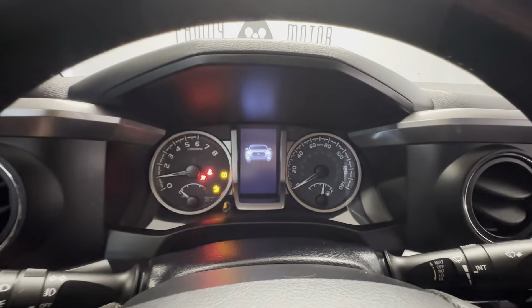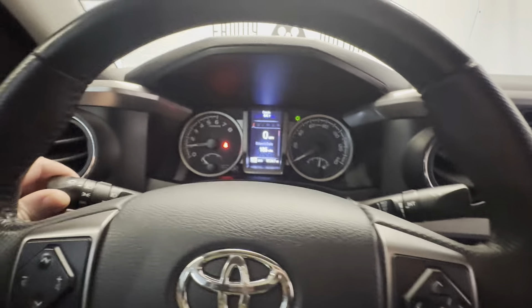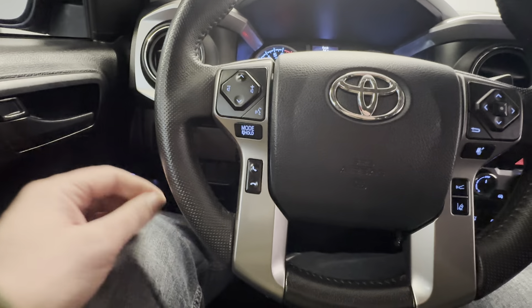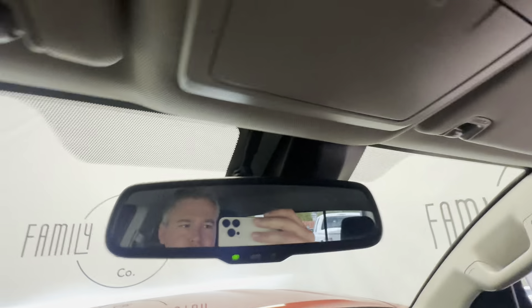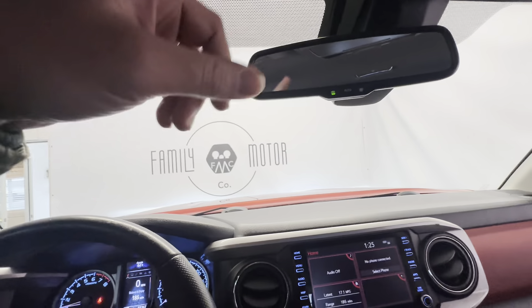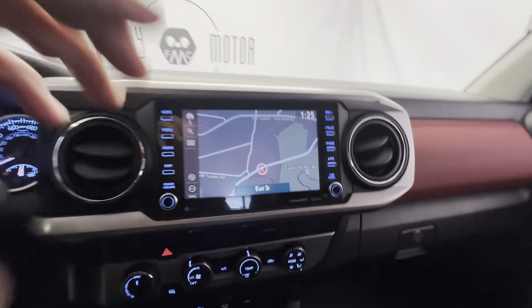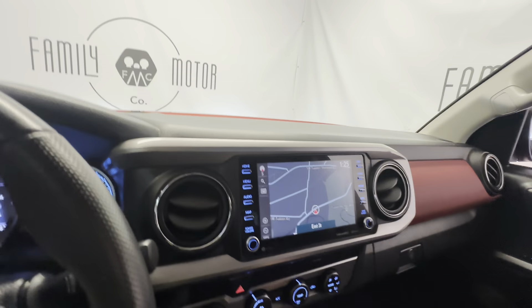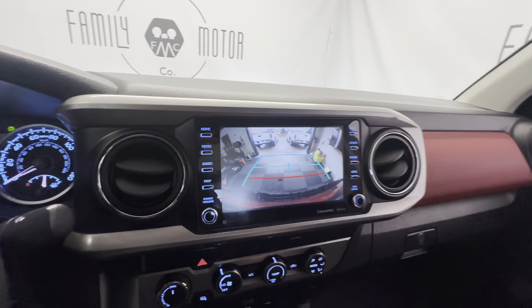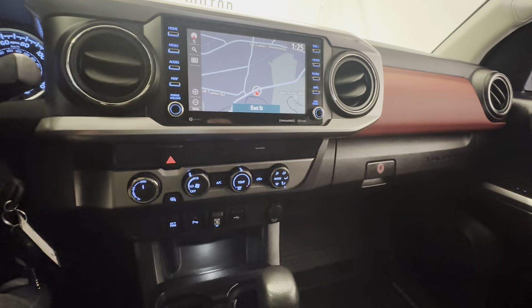You've got voice recognition, Bluetooth, lane departure warning, adaptive cruise control, and smart stop technology. You've got the whole camera system up front, navigation with a full-screen map, parking sensors, and the power sliding rear window. Full-screen backup camera — really nice setup.